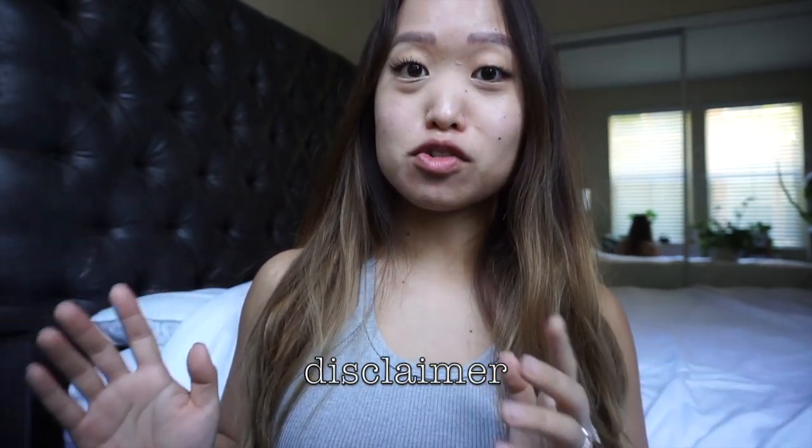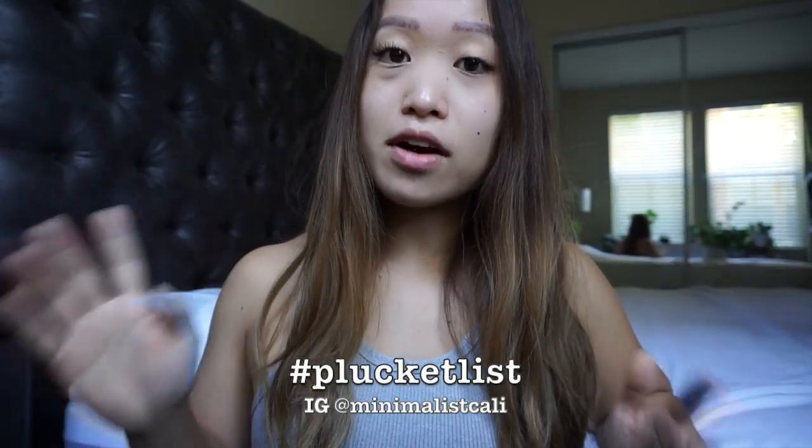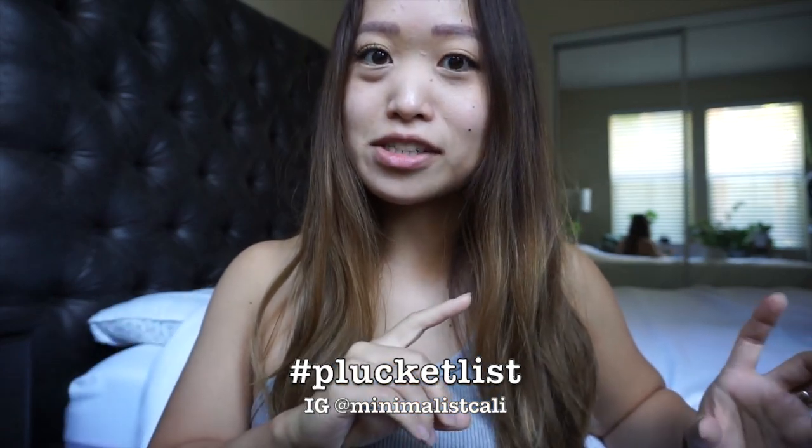Hi everyone! In today's video I'm gonna talk about plants that I used to hate but now own. I didn't actually hate any of these plants — hate is a very strong word, but it makes for a better title. Otherwise it would have been 'plants that I did not really care for but now own or love.' So I didn't hate any of these plants, just putting that out there. Also, things are on my Pluck-It List, or plant bucket list — if you've been following me on Instagram you know I have the hashtag Pluck-It List.